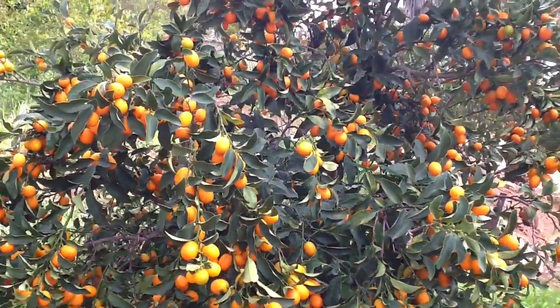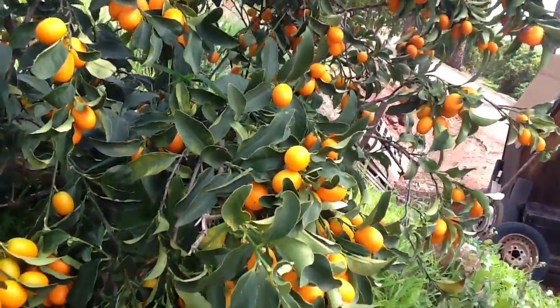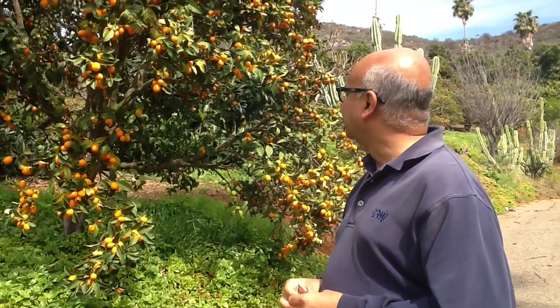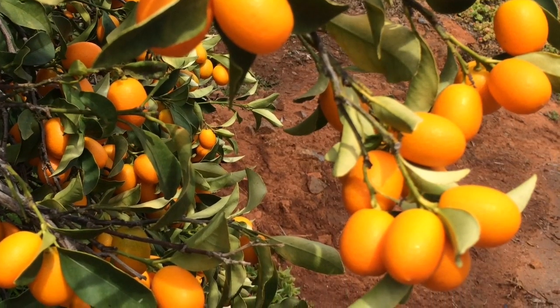These are nagami kumquats growing just for you. It's a long kumquat tree — not very big, only about five feet or so high — and it's an average tree for that height, and you can see it's laden with kumquats right now.